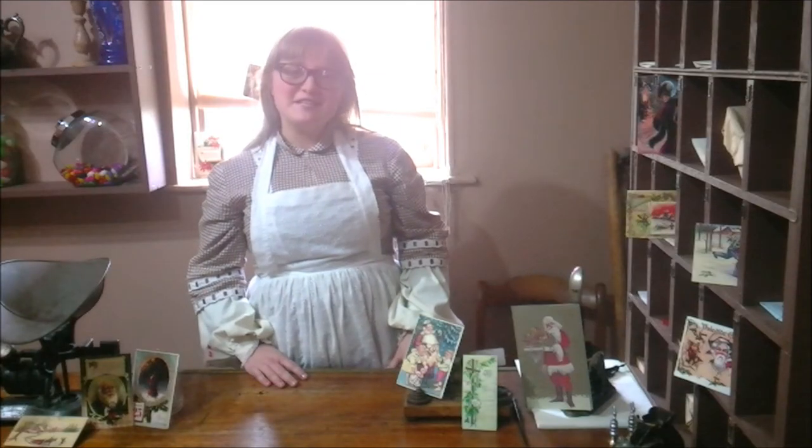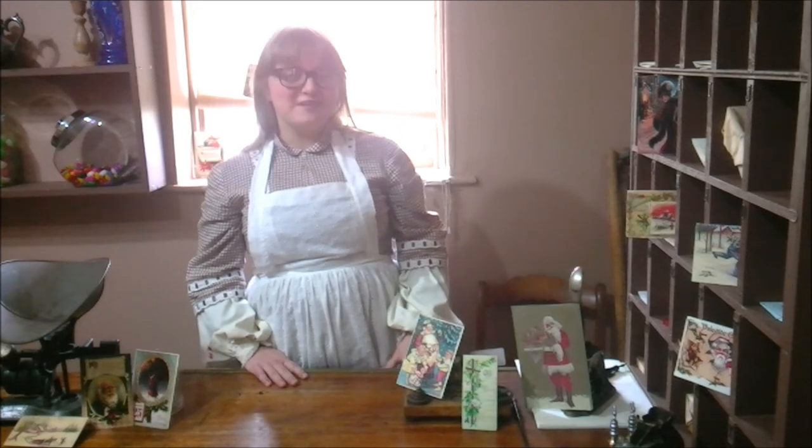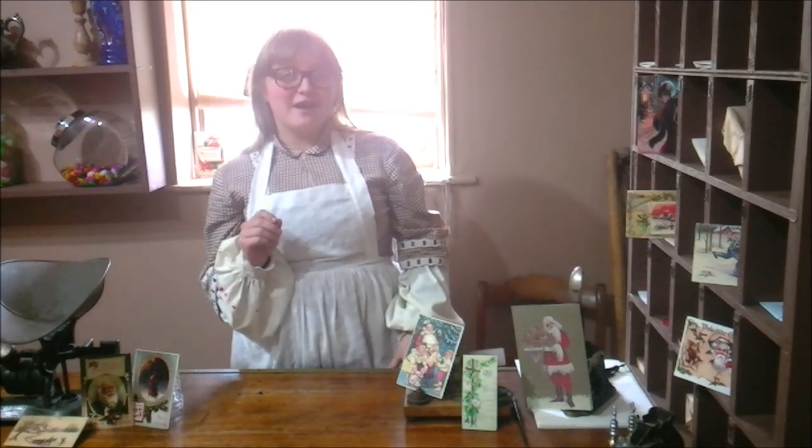In the 1870s, Christmas cards began to change. Manufacturers started producing larger cards that were designed to fold. Trick cards were invented, which served the purpose of pulling a paper lever on the face of the card, which might subtract or add to the design.